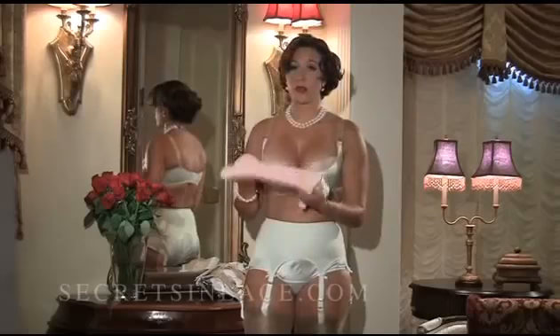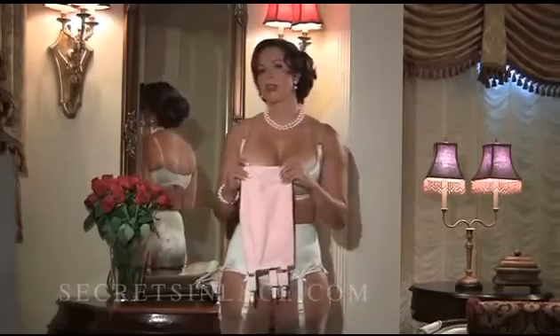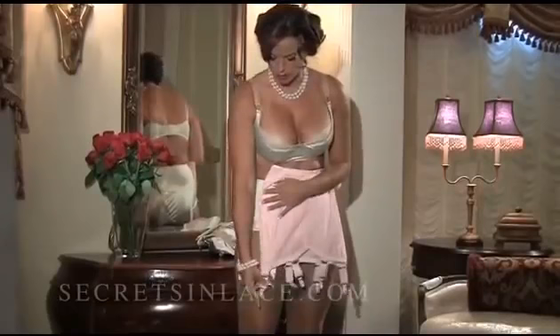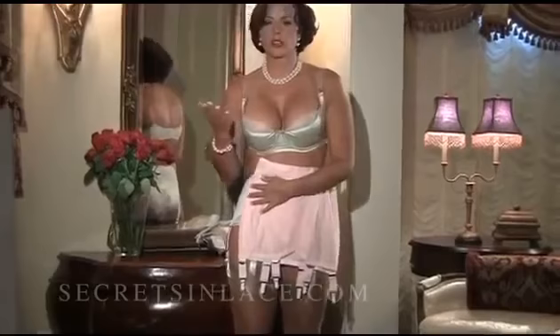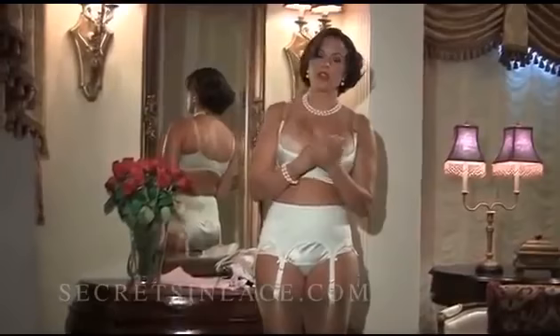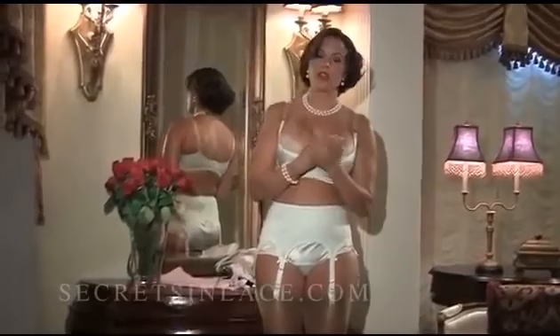The other important thing to remember with the girdle rather than the garter belt is to order a size smaller in the stockings. As you can see, the ones I would normally wear would be too long to attach the garter straps. So if you get ones that are a little bit shorter, they're going to hit right where you need them to be. Once you have that on, the only thing you have left to do is attach your stockings and go — but I'm going to talk about that in my next clip.